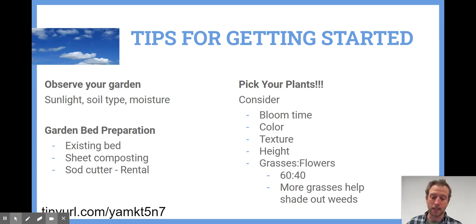The next tip is to pick your plants. You want to look at when each plant blooms — aim for a good range of bloom times throughout the year to provide a consistent food source for local insects. Consider color variety, different textures, and different heights. If you're near a walkway, go a little shorter so things don't flop over. Also look at your balance between grasses and flowers — usually about a 60-40 mix. Grasses give you more water infiltration, year-round coverage, they look great in winter, they help shade out weeds, and they're great host plants for beneficial insects.